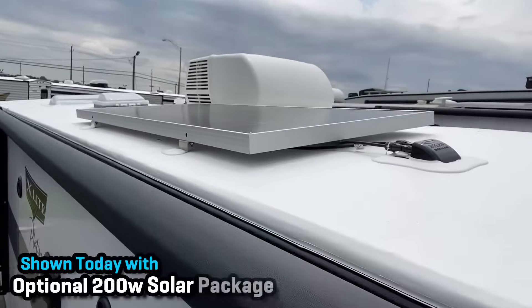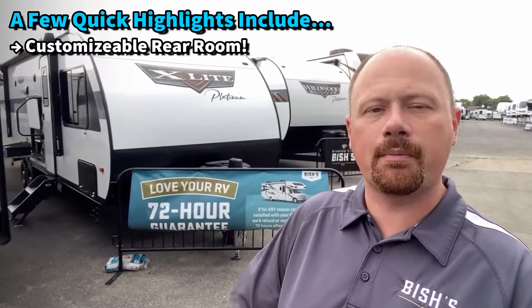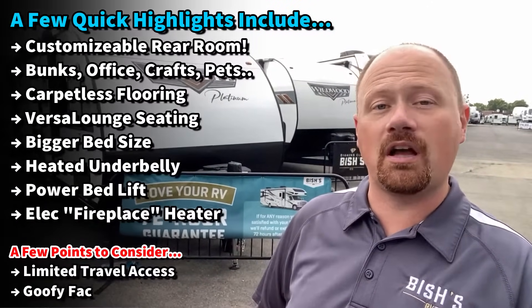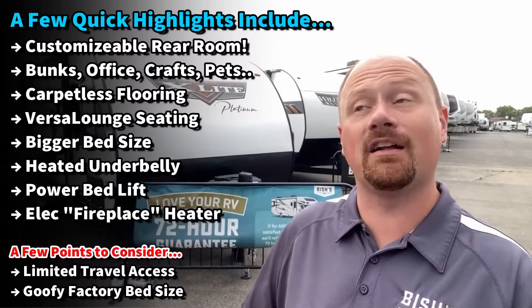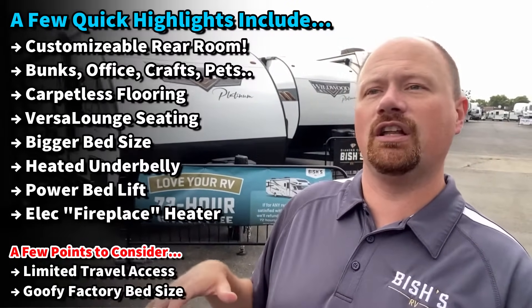The fold-out mattress in the bunk room is actually nicer to sleep on than in the main bedroom, but they've also enhanced the main bedroom, maintaining their basically Olympic-queen-size mattress — somewhere between a queen and a king — with what they call their Versa system. The versa lounge can be sofa and dinette, or a mega lounge with a little table. This RV could work for families, couples, and many people in between, though it has a couple of potential deal-breakers I'll show you.